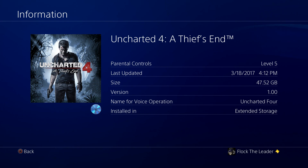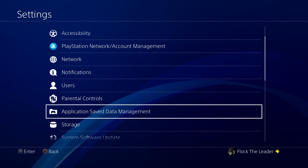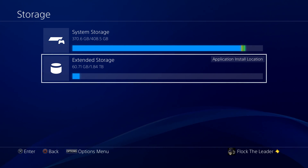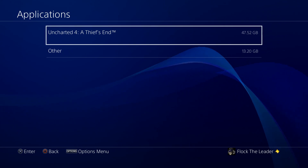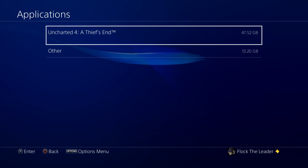As you can see, once I start it, it shows as installed in extended storage. Once it does the update, that'll add more gigs. Going over to Storage, you can see it's calculating both drives - extended storage now shows 60 gigs out of 1.8 terabytes used. It shows your applications just like before, and Uncharted 4 is showing at 47 gigs, which will be about 60 once the Ratchet & Clank update finishes.